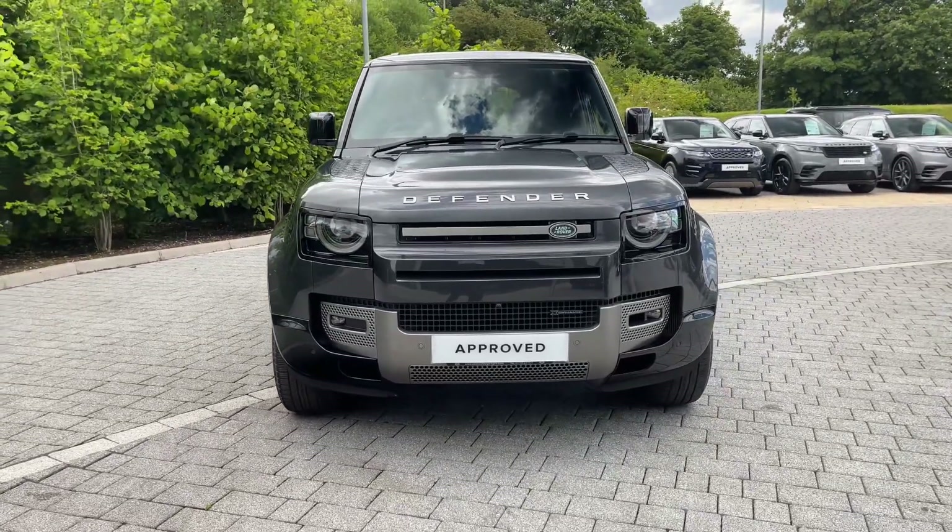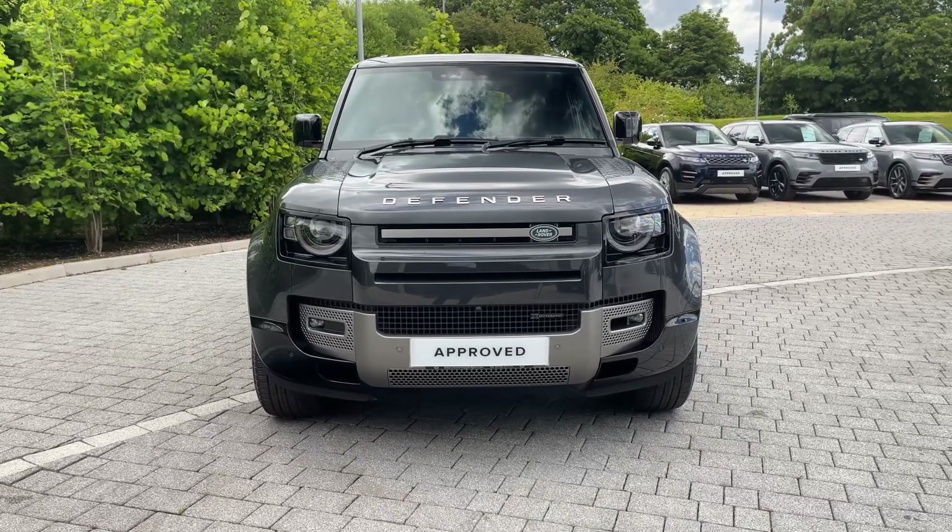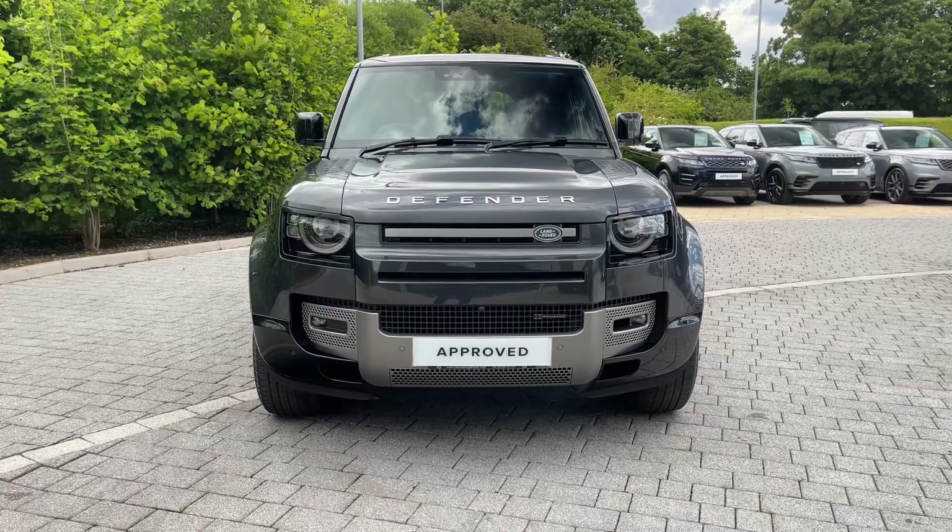Starting from the front, it's immediately clear how capable a vehicle this Defender is. This classic shape is still present, but now updated, as seen here with a superb Carpathian Grey finish.